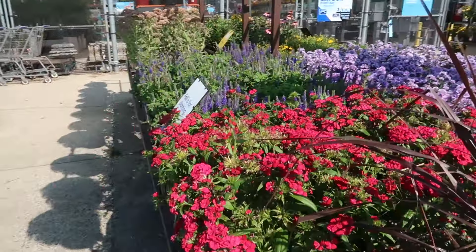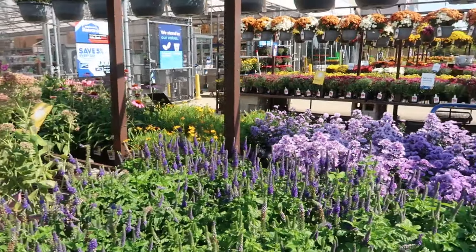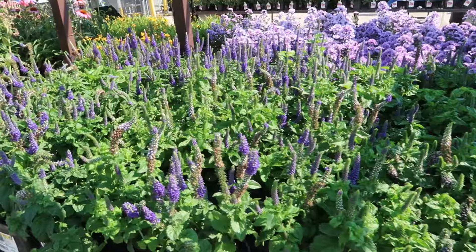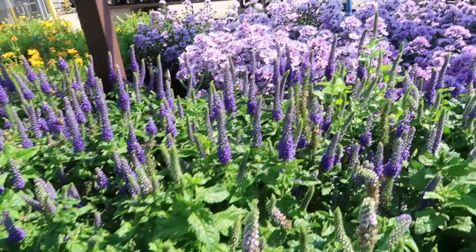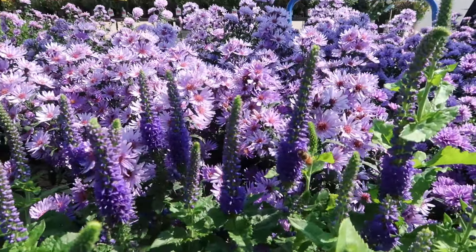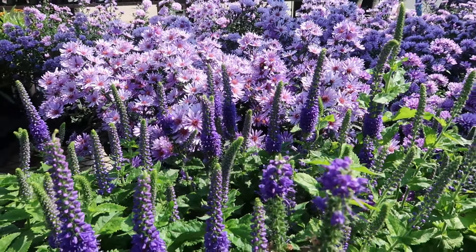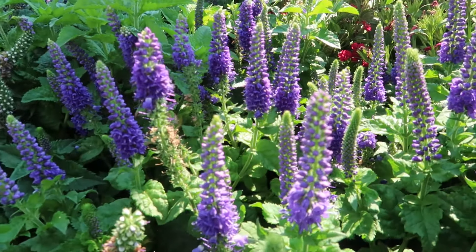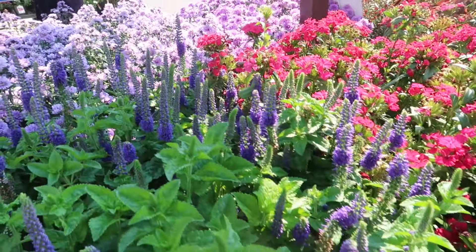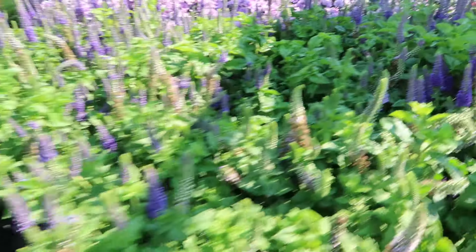And here we go — speedwell, or veronica. There are a ton of insects flying about between the speedwell and the asters — same color, different texture. Can you imagine them tucked in between each other? Speedwell is better than salvia in my opinion: it's much more sturdy and stands upright, and the colors are more vibrant because it's more compact. Salvia spreads out a bit more, but those are really nice — great buy.